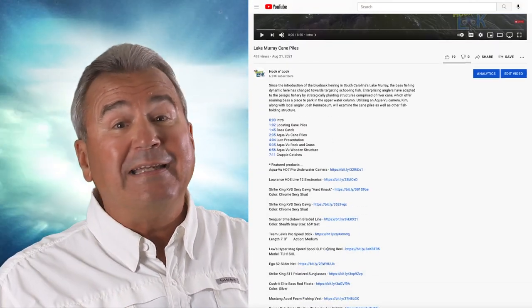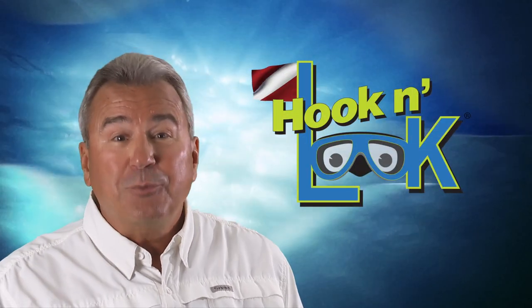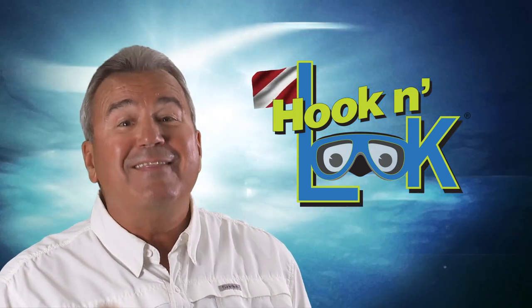If you scroll down below the video description you'll find a complete list of the products featured in this video, including links for purchase. Please check that out, and thanks for watching.